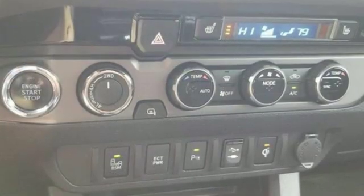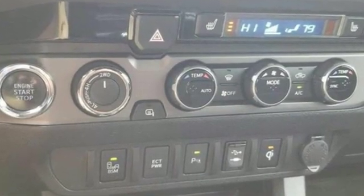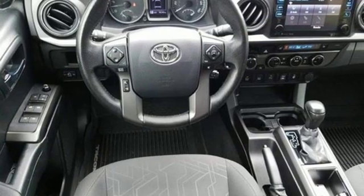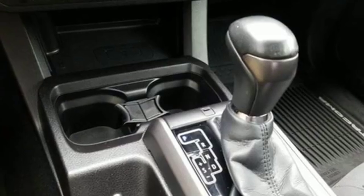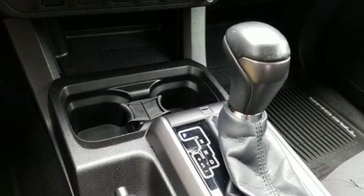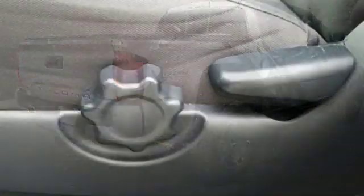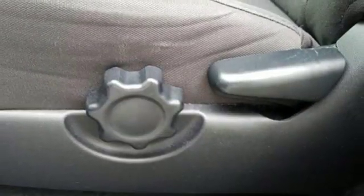A great vehicle is comprised of great features like these: external memory control, wireless phone connectivity, air conditioning, power windows, manual tilting steering column, V6 engine, front tow hooks, electronic shift on the fly, and automatic transmission.